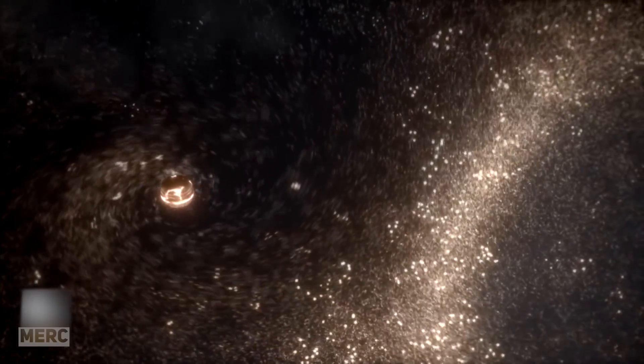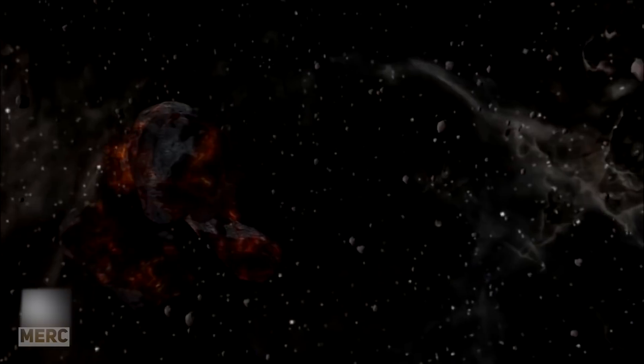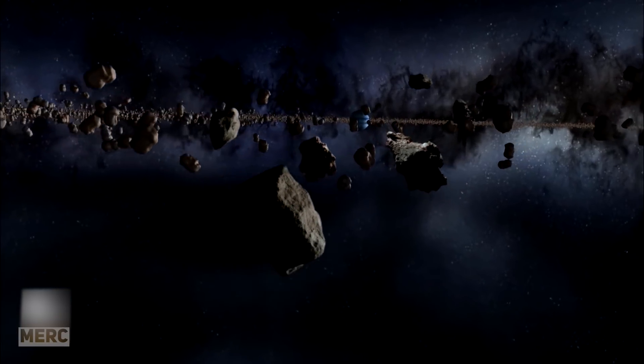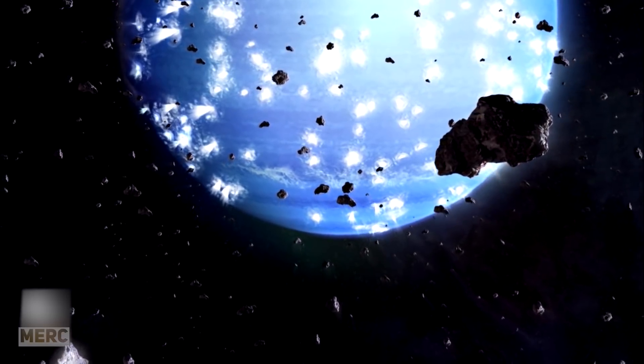On top of that, many computer models of the solar system's formation predict that the gas and ice giants would have scattered an enormous amount of icy planetesimals outwards in the system's early days. This would have ejected most of them from the system, but some would have remained attached to the Sun and fallen into orbits thousands of times more distant than those of the modern Kuiper Belt, in the form of the Oort Cloud.